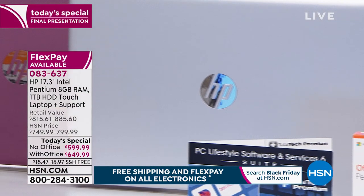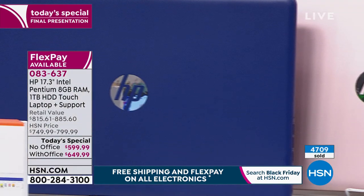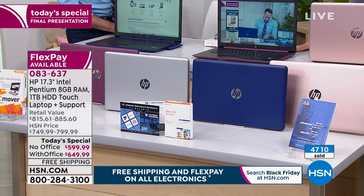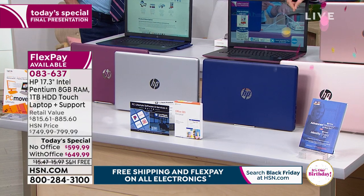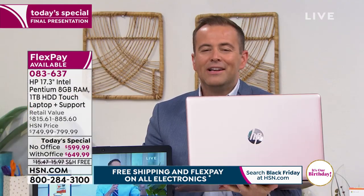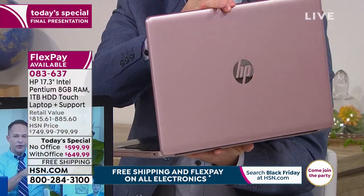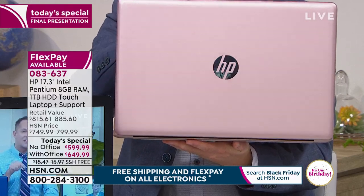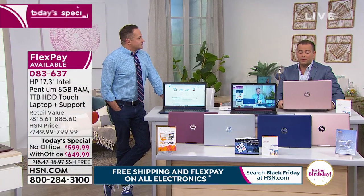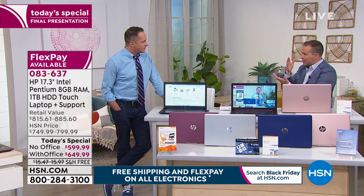We're sitting at over 70% sold out. We just removed the white from the screen. As we head towards 5,000 orders, the silver has taken off significantly and rose gold continues to be a real line lighter. We've talked about the software and services, three years of premium technical support, the 17-inch screen, stereo speakers, and the speed at which this turns on.